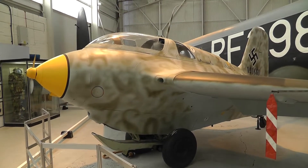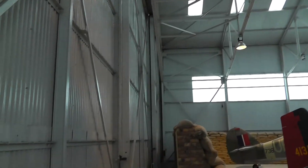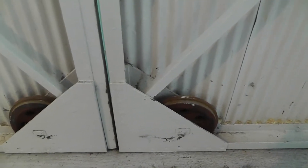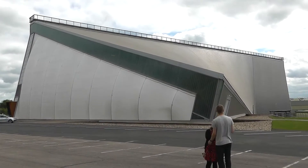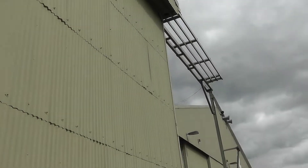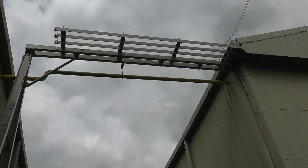Probably as lethal to the pilot as anybody else, I would think. And here even the building is historic — a wartime hangar. Huge wheels take the weight. Some parts are new and modern, while these are original — war and pre-war. There's a beam to guide the doors.